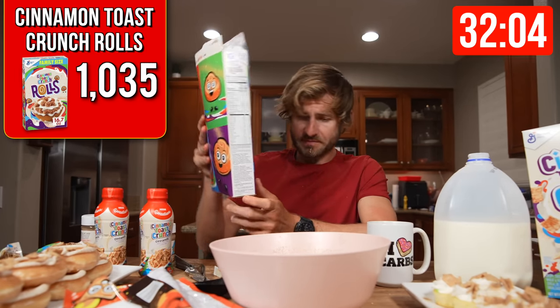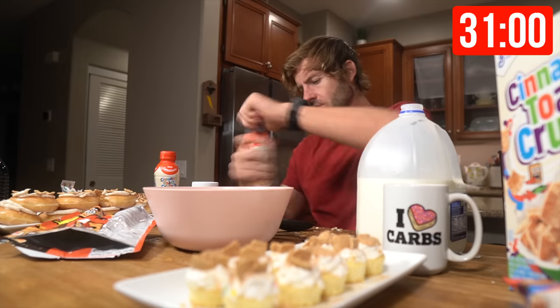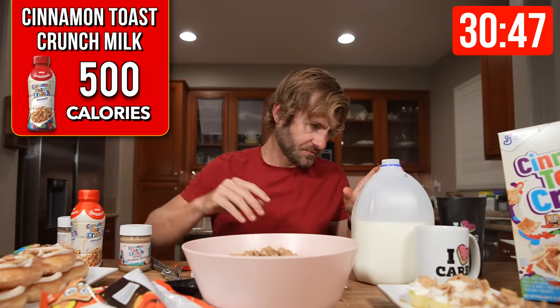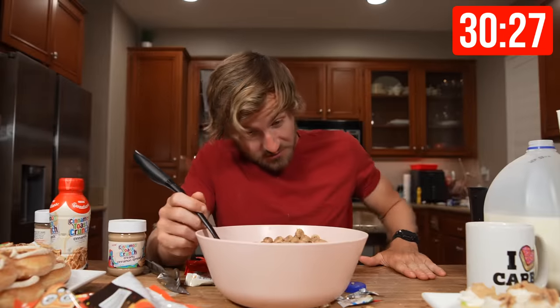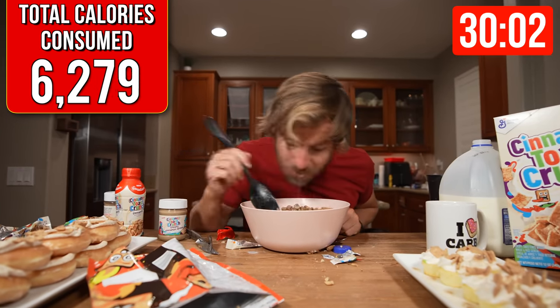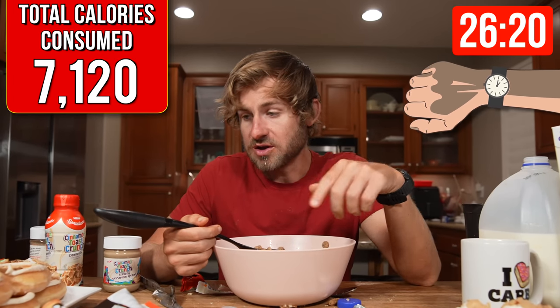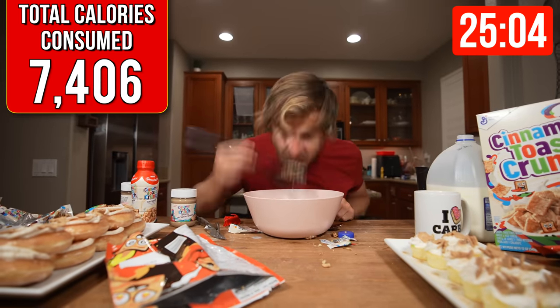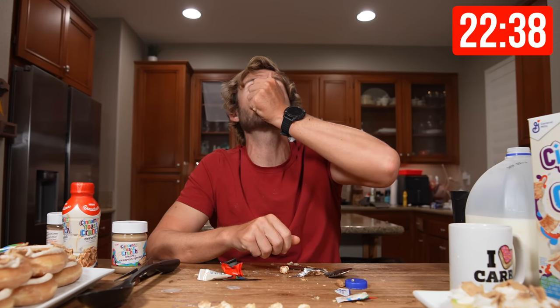Now it's time to head on over to the Cinnamon Toast Crunch Rolls — this is also a brand-new product. Those are tasty. I'm 34 minutes in and I'm starting to feel that flavor fatigue. The second box of cereal is down — we're almost 37 minutes into the challenge. My mouth is still on fire from that Sina Fuego Toast Crunch. The ripple in my mouth is just going to be feeling so good tomorrow.